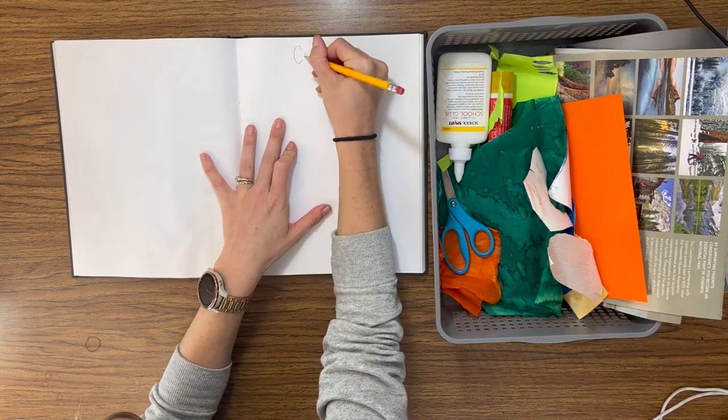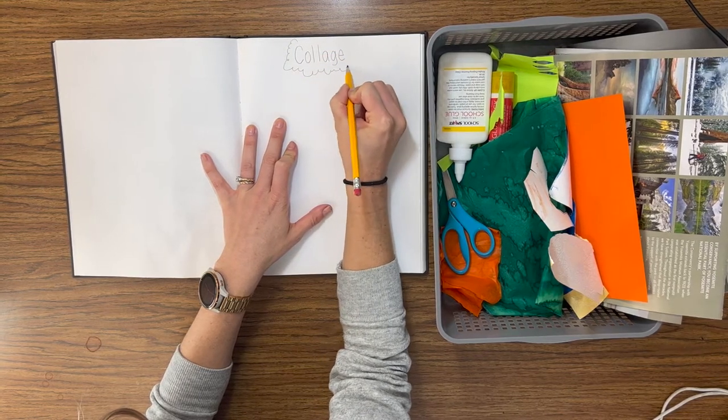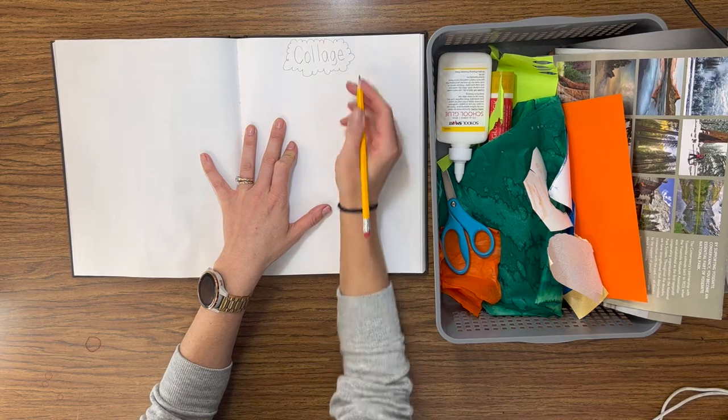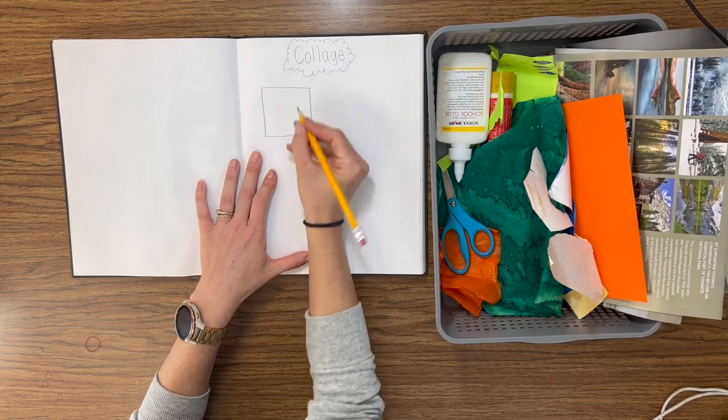At the top of my page, I'm going to write the word collage. I also drew a cute little shape around it just for fun — you don't have to do that. Then I'm going to draw a square; this is where the first skill is going to go.